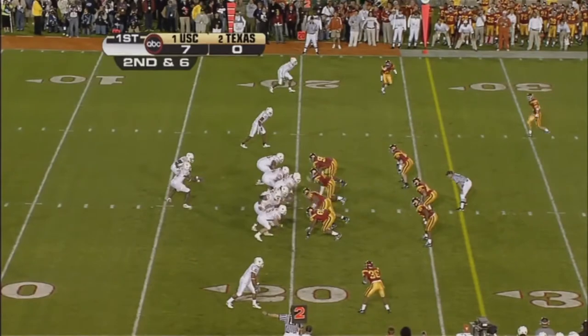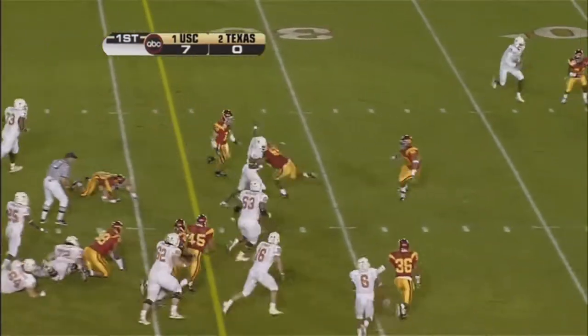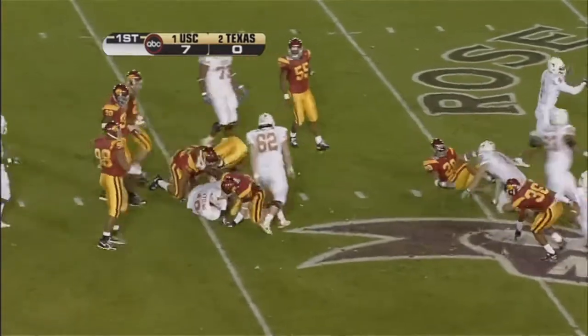But Pete wanted a timeout there. He ducked him, saw him, felt him, and got away from him. And the same kind of play, except Young this time keeps it. Tackle, tackle, tackle. That's the first down.